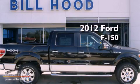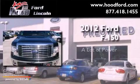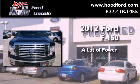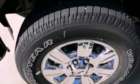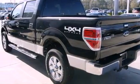This is a brand new 2012 Ford F-150. All of the following features are included.